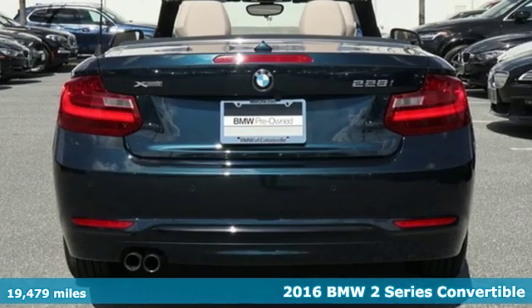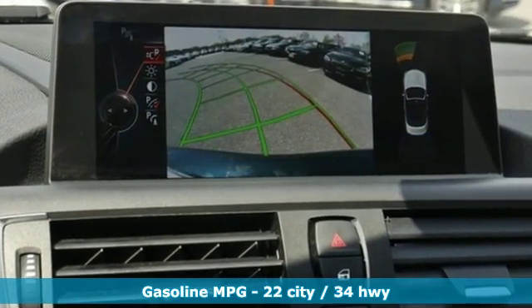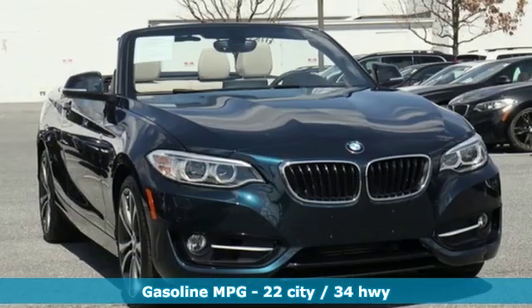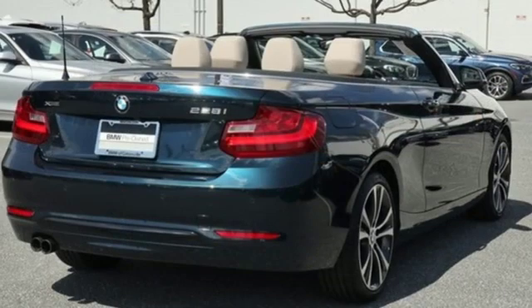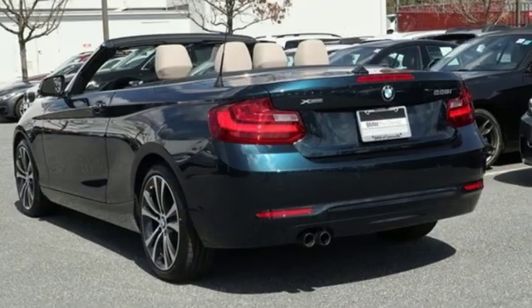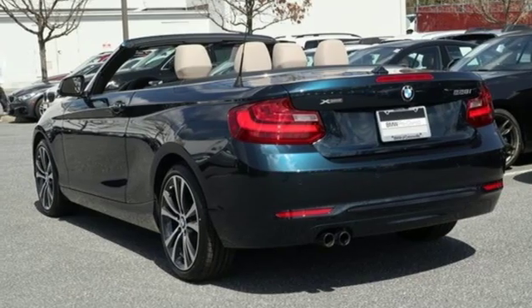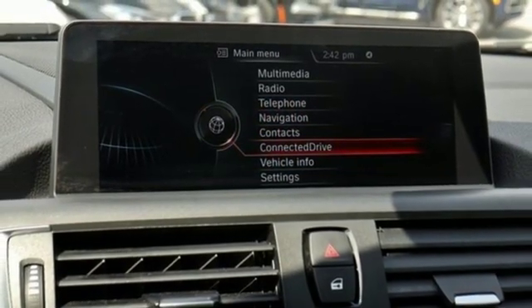It boasts an impressive list of features like these: external memory control, dual zone climate control, power heated mirrors, power convertible roof, intercooled turbo inline four-cylinder engine, gas pressurized shocks, real-time traffic display, heated steering wheel, four-wheel drive, rear parking sensors, and automatic transmission.